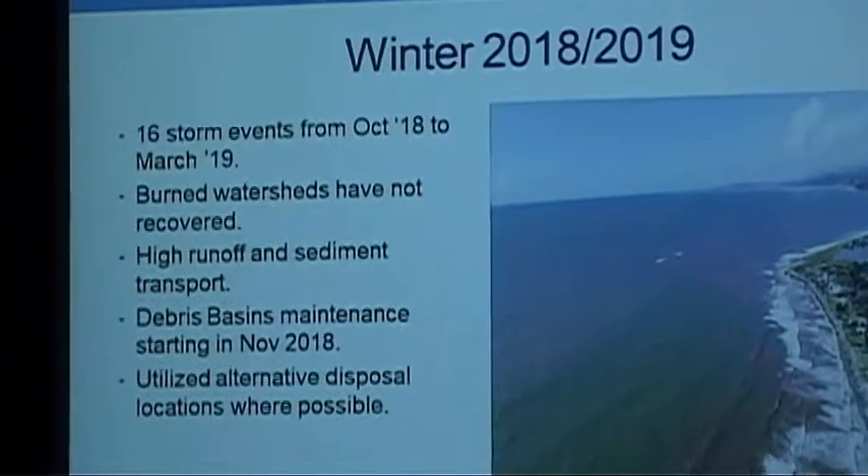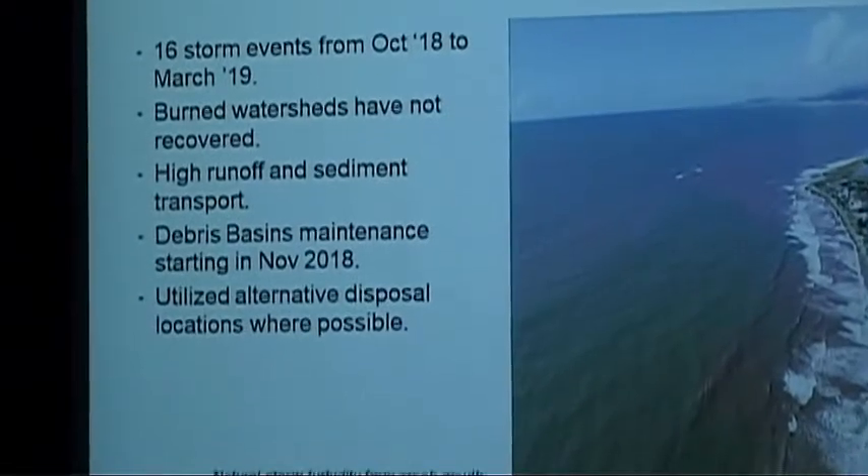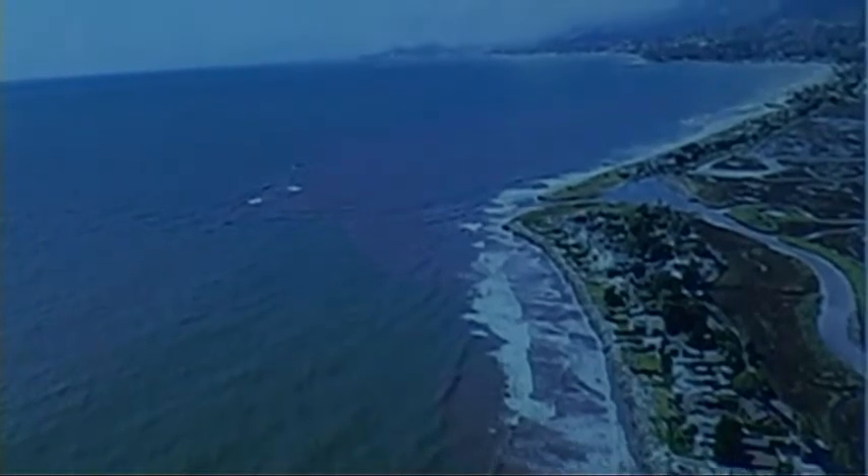We started our debris basin work in November of last year, but really started working at the two beaches in February. The debris basins obviously catch a lot of this material that otherwise would have gone to the beach. Having discussions with Carpinteria City folks like Mr. Roberts from the Parks Department, we really wanted to find a way — one, not haul this material off to, in some cases, another county — our neighbors to the south, Ventura — or out of the watershed completely up into the Sanchez Valley. So we started that work.